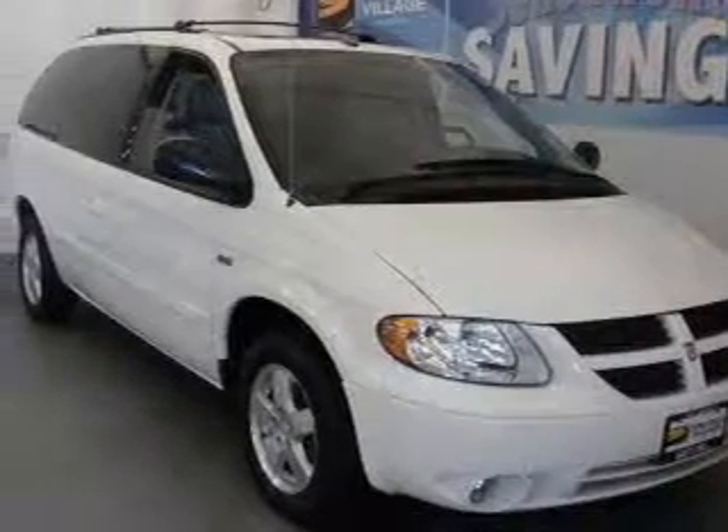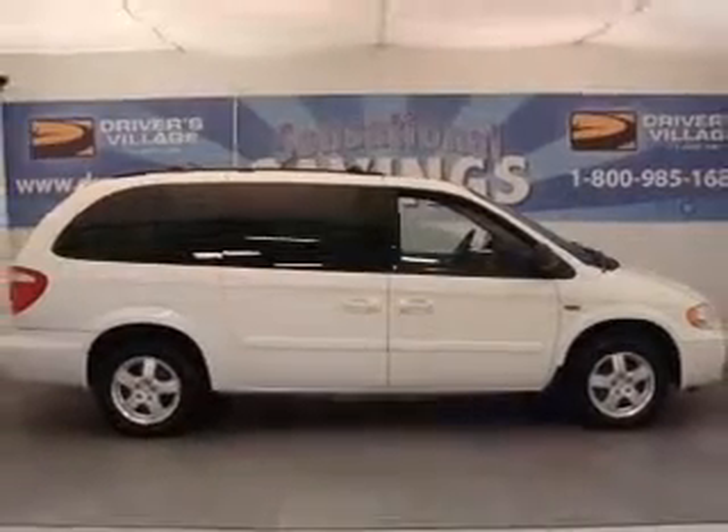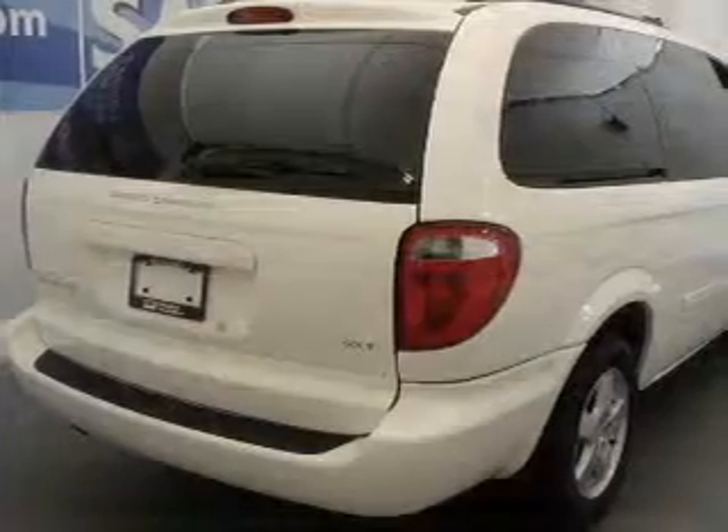Whether heading out on tour or hauling the kids to soccer, this 2007 Dodge Grand Caravan SXT is the vehicle you need.